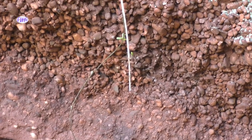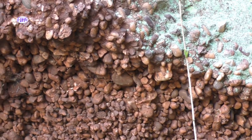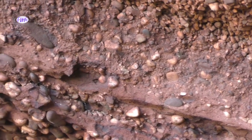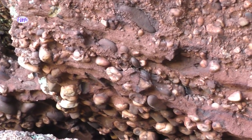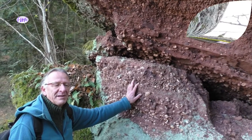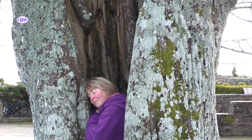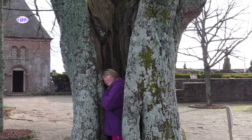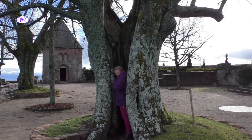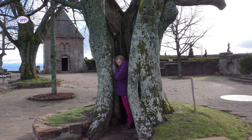Vielleicht könnt ihr euch das nicht so vorstellen, aber wenn man sich mal längere Zeit mit dem Bewusstsein eines Baumes oder einer Pflanze auseinandergesetzt hat, dann weiß man ganz genau, dass auch ein Stein über ein Bewusstsein verfügt. Und man kann mit diesem Bewusstsein kommunizieren. Das heißt, Heike hat die Fähigkeit, dass sie mit diesen Dingen sprechen kann und dadurch an einen Wissensspeicher gelangt, der alles, was wir über den Odilienberg, über die Kraftorte und deren Entstehung wissen möchten, enthält – dass sie das fragen kann.